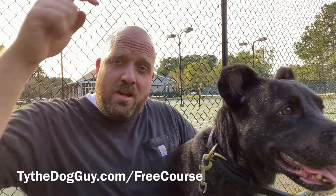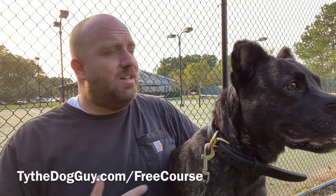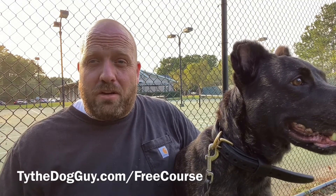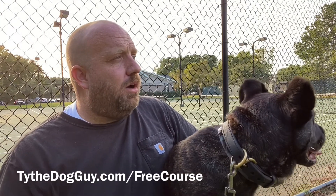If you haven't seen the rest of them, down below this video in the description there's a link you can click. It'll take you to a page where you can sign up and get all of these videos for free. Make sure you do that. Today we're talking about treat training for dogs.